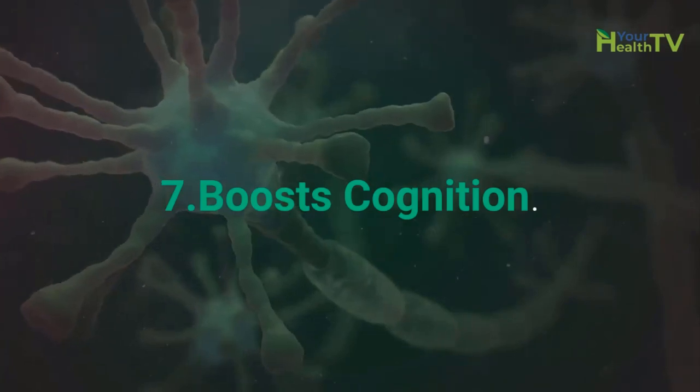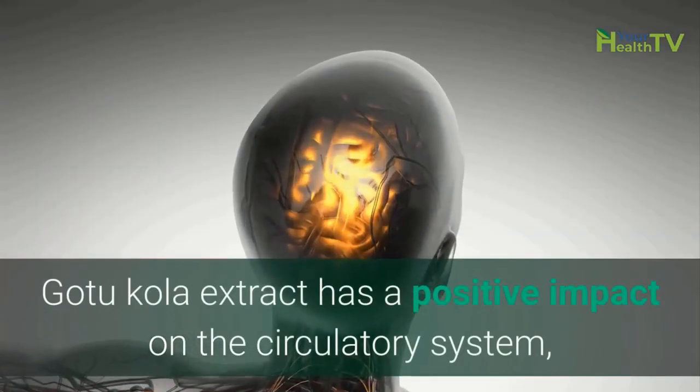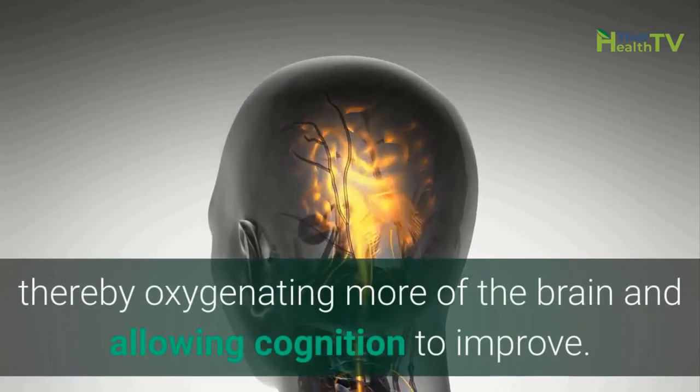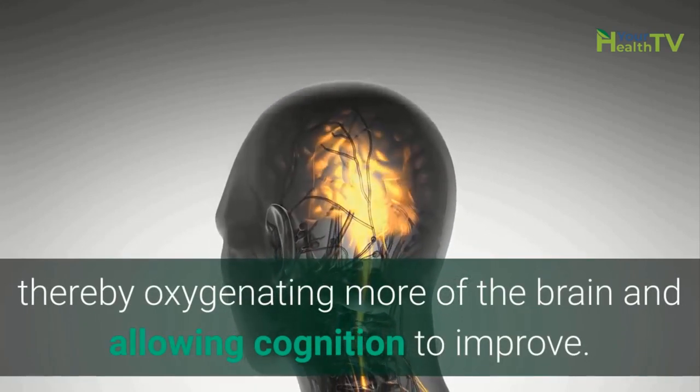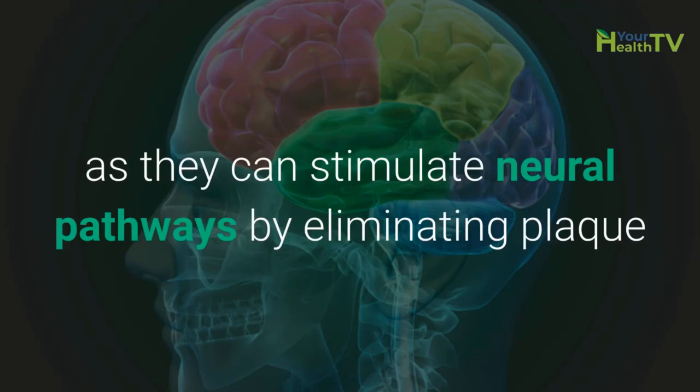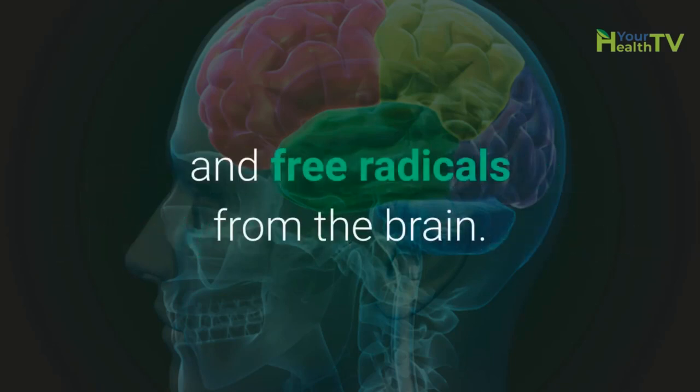Number 7: Boosts Cognition. GotuKola extract has a positive impact on the circulatory system, thereby oxygenating more of the brain and allowing cognition to improve. The antioxidant effects of this herb are also somewhat responsible as they can stimulate neural pathways by eliminating plaque and free radicals from the brain.